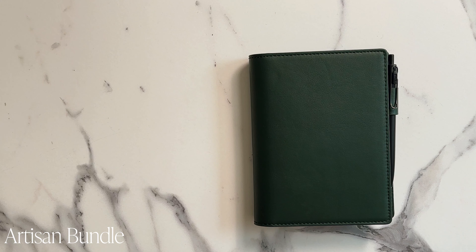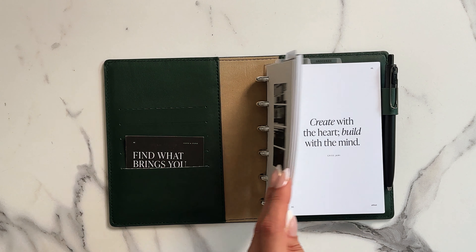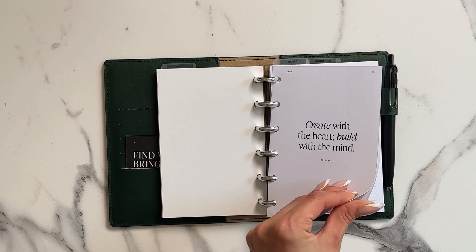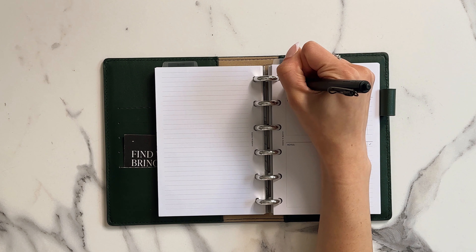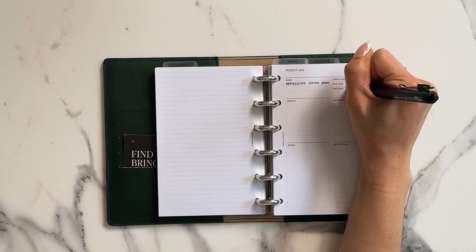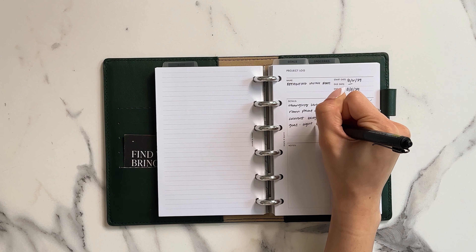Let's get started. Discover the Artisan Bundle — perfect for creatives who need both structure and inspiration. It helps you organize color palettes, textures, and project details all in one place, with pages for logging projects, tracking art supplies, and designing color palettes.